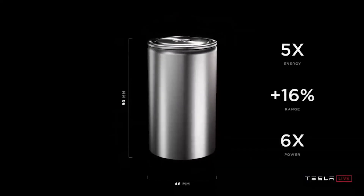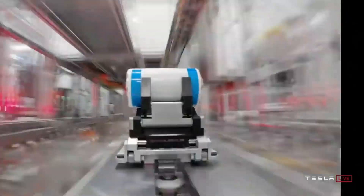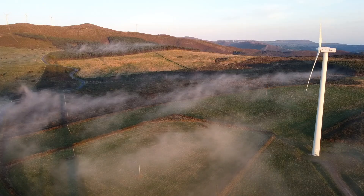Tesla has announced a brand new bigger battery called the 4680. It has five times more energy capacity, is six times more powerful, 56% cheaper to produce, and has a 16% increase in range for Tesla's vehicles. The new cells are much faster and larger, and the battery requires less materials to be manufactured using sustainable methods.